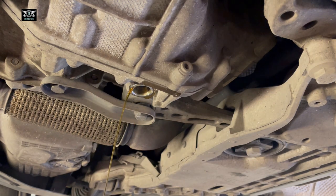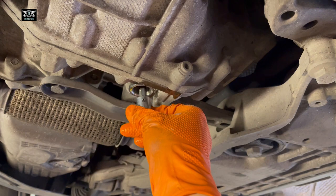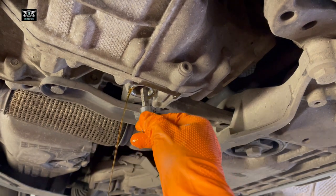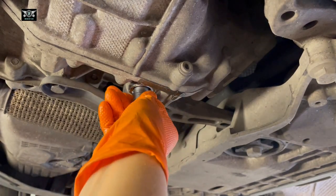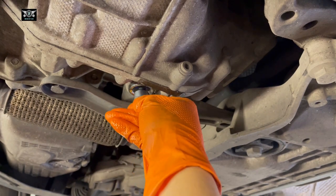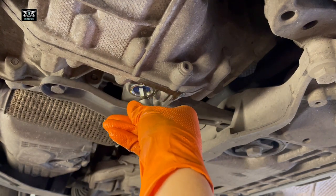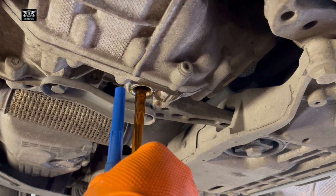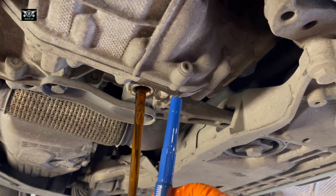I did warm up the engine before doing this. Inside the drain hole, there's another Allen key-type fitting — that's the measuring stick I mentioned. I tried sizes nine and ten, but it looks like it's a size eight.